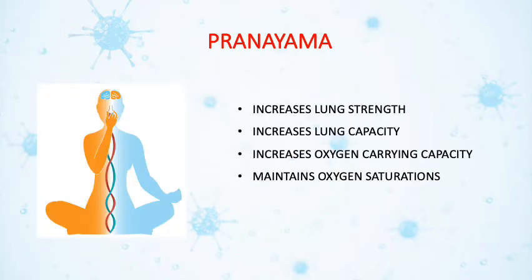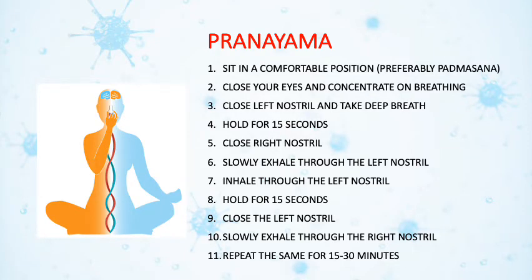Doing pranayama regularly will increase lung strength, lung capacity, oxygen carrying capacity, and maintains the oxygen saturation levels of the body. To perform pranayama, sit in a comfortable position, preferably Padmasana. Close your eyes and concentrate on breathing. Close the left nostril and take a deep breath from the right nostril and hold for 15 seconds. Now close the right nostril, open the left nostril, and exhale through the left nostril. After complete exhalation, inhale through the left nostril and hold for 15 seconds. Then close the left nostril, open the right nostril, and exhale through the right nostril. Repeat these steps for 15 to 30 minutes.